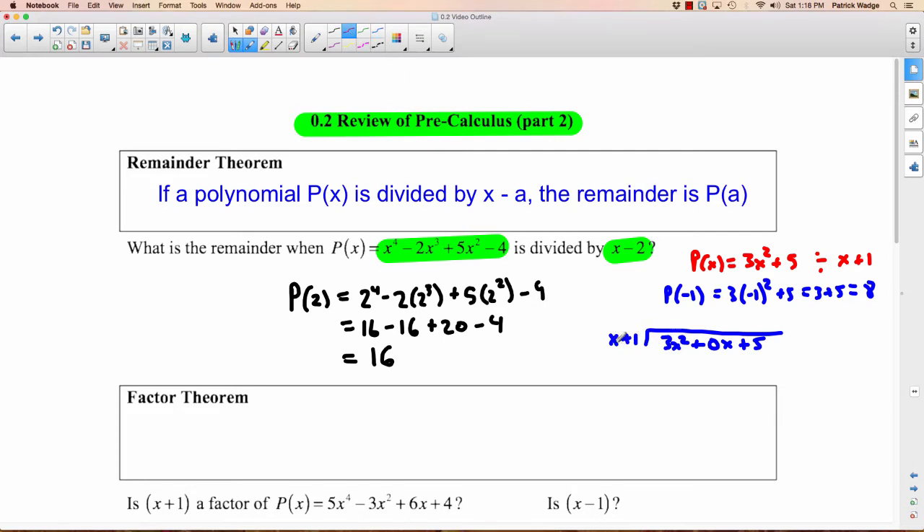Now let's divide. You ask yourself, what do you have to multiply X by to get 3X squared? You have to multiply it by 3X. So 3X times X is 3X squared, 3X times 1 is 3X. Then subtract — 3X squared minus 3X squared is 0, and 0X take away 3X is negative 3X. Bring down the plus 5. What do you have to multiply X by to get negative 3X? Negative 3. Negative 3 times X is negative 3X, negative 3 times 1 is negative 3. Subtract: negative 3X take away negative 3X is 0, and 5 take away negative 3 is 5 plus 3 which equals 8. Our remainder is 8 — same as what we said. This is how the Remainder Theorem works.